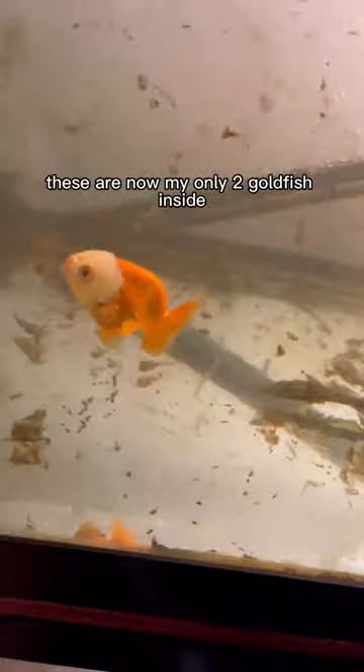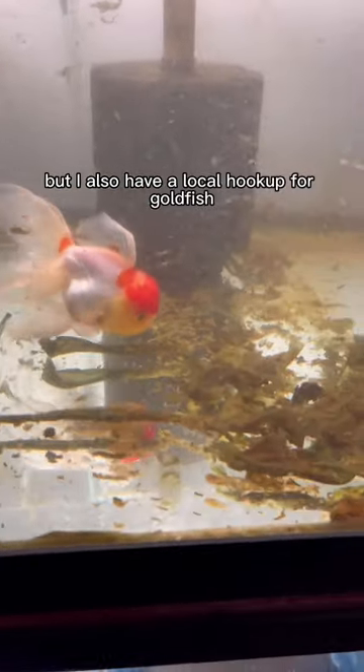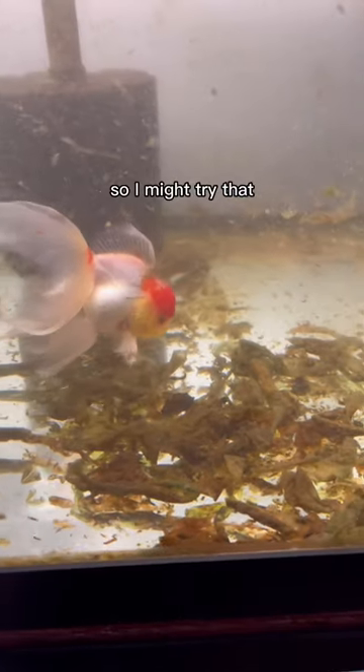These are now my only two goldfish inside, so I'm hoping to get some new ones soon. I'm considering ordering online, but I also have a local hookup for goldfish from the Philippines, so I might try that.